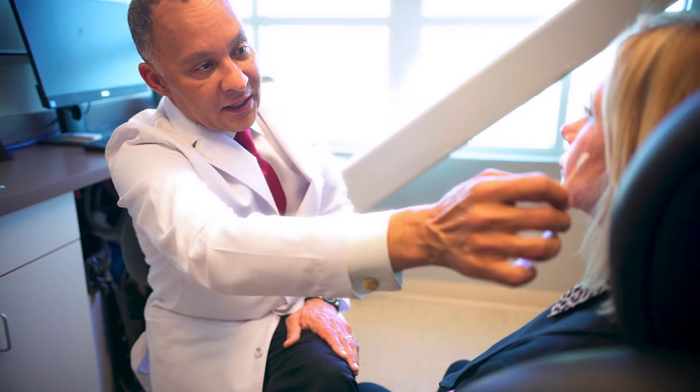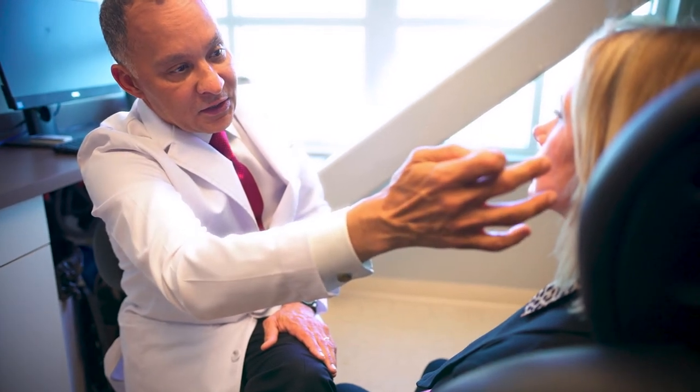A facelift procedure takes anywhere between five and eight hours depending on what you're doing. It could include a brow lift, eyelid surgery, and a face and neck lift. Those take longer, and that's a total facelift procedure that rejuvenates the entire face.